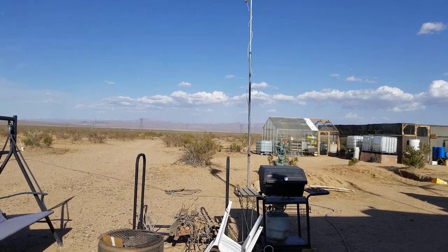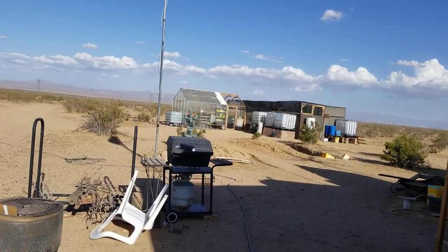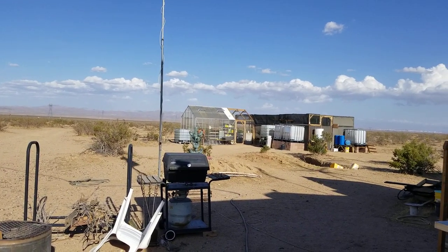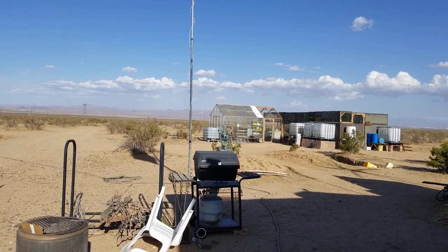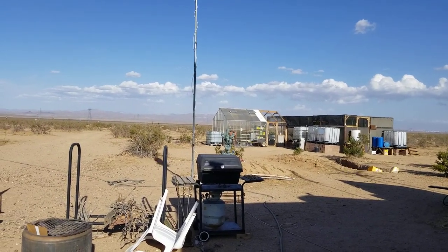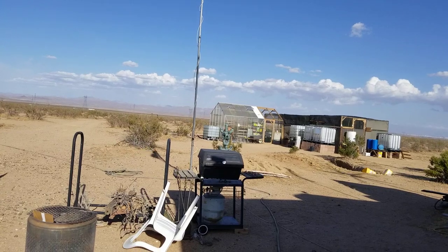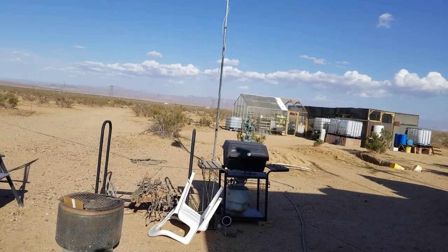The general consensus is that cinder block is probably the best way to build, but I have to do some estimates on that. It's about $2 a block. I've got to figure out how many blocks will cover a 32 square foot area, and that'll tell me what the difference between buying block or buying plywood is going to be. For a 4x8, it would probably be 5 times 6 — about 30 blocks, so that's 60 bucks. It's about the same price as a sheet of plywood.